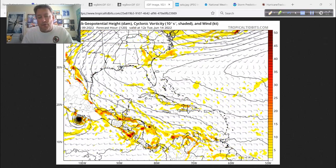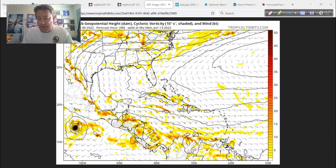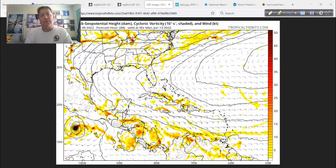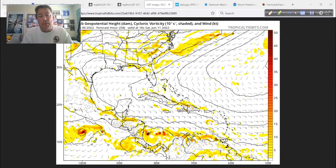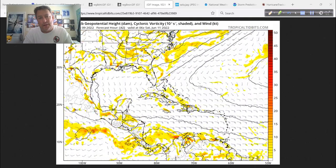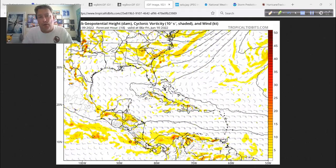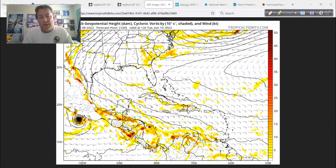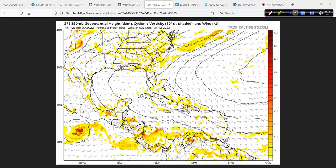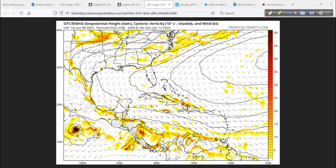I had a suggestion from a YouTube comment that maybe once in a while I could take a peek out to 10 days and just kind of see what some possibilities are. I think a good time to do that would be on Monday's updates to set the tone for the week ahead. So every Monday we'll take a look at the GFS out to 10 days, and the same thing with the Euro — the ECMWF — and we'll see what the 10 days coming up could possibly look like. With the caveat that the first five days is the most important.